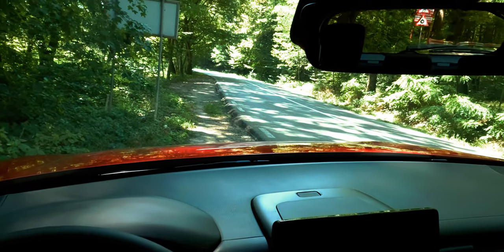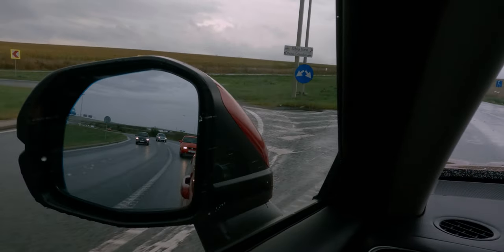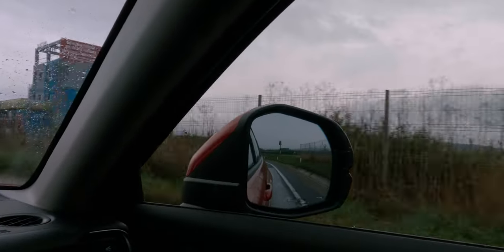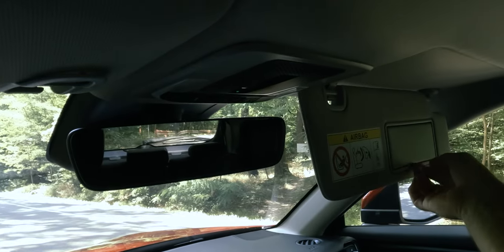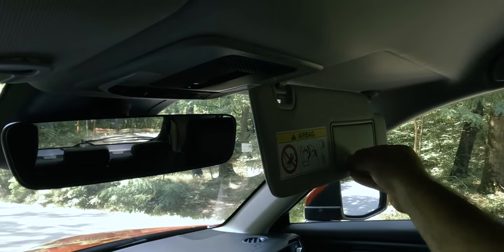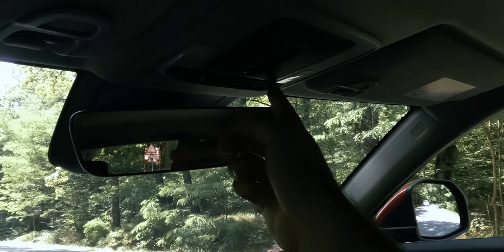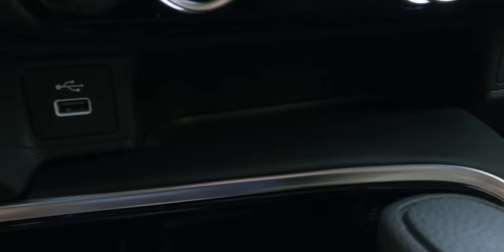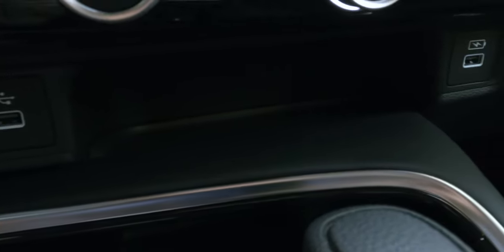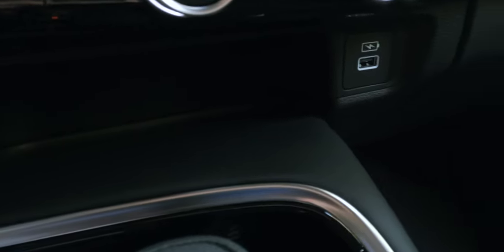Visibility in the front is good, with almost no blind spots, and due to the large door mirrors, you can easily see down the sides of the vehicle. Connectivity in the front is made up of two USB-A ports — one for charging a device and the other for the Honda Connect interface. You also get a cigarette lighter, giving you multiple choices to charge your devices.